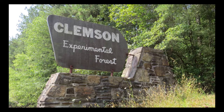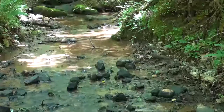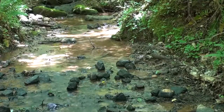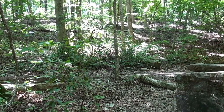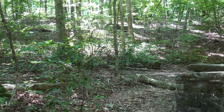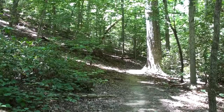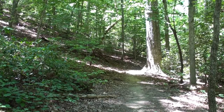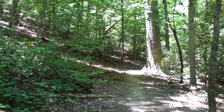The Clemson Experimental Forest website has a new look that makes it easier for visitors to learn all about the exciting adventures the forest has to offer. The website, found at www.clemson.edu/cef, has channels of information about educational opportunities offered in the forest, research activities being conducted there, and recreational activities, including maps for hiking.